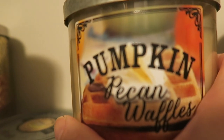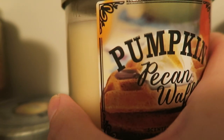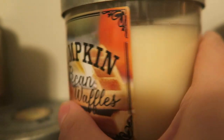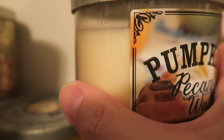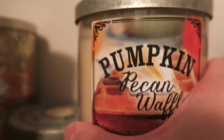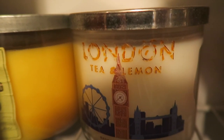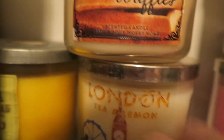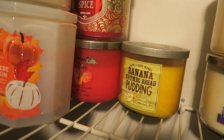I keep this pumpkin pecan waffles as a keepsake because it's been out many times and still comes out, but this one is just sentimental. I also have london tea and lemon from right when it first came out. Some of these are just sentimental to me — I don't want to burn them, I just want to keep them.